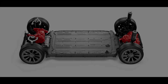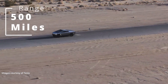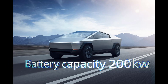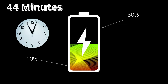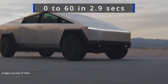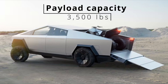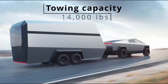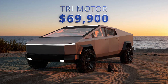And the top of the line, the tri-motor, is also equipped with all-wheel drive. It has 500 miles of range, a battery capacity of 200 kilowatts, able to charge from 10% to 80% in 44 minutes, and goes from 0 to 60 in 2.9 seconds. The payload capacity is also 3,500 pounds, but the tow capacity is a monster — 14,000 pounds. This is a record. The price is $69,900 before incentives.